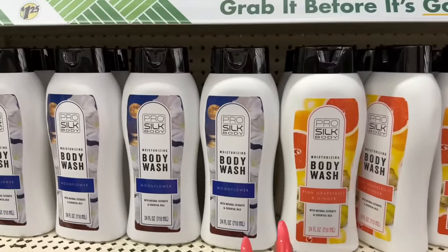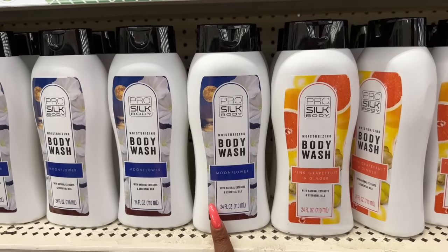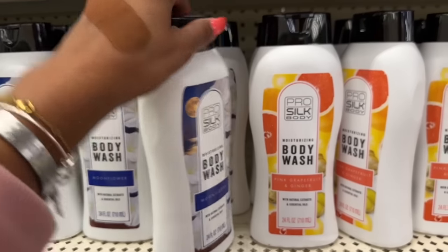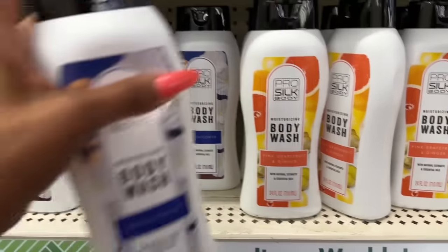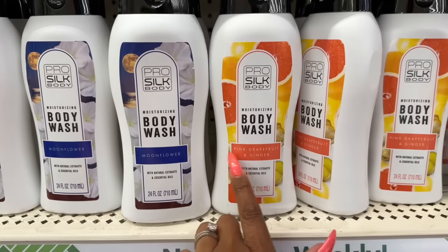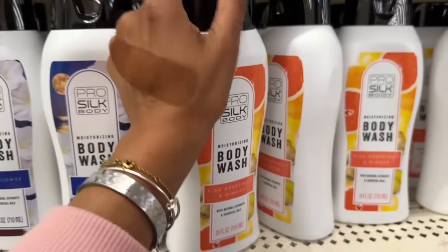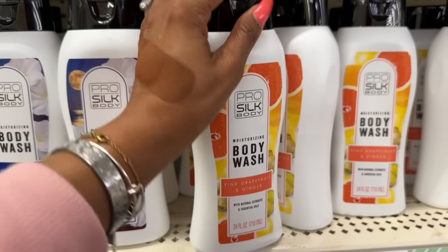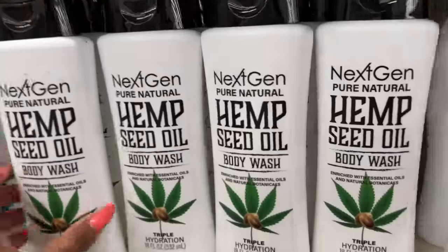There are a lot of new body washes here. They have the Pro Silk moonflower body wash — moisturizing, with natural extracts and essential oils. It smells like coconut. And then this pink grapefruit and ginger by Pro Silk body wash — you can definitely smell the pink grapefruit in that one. So these are new.